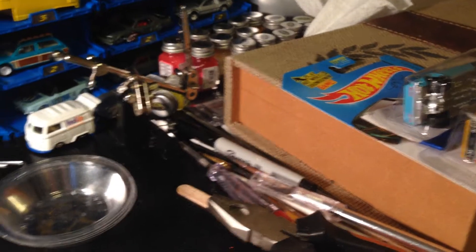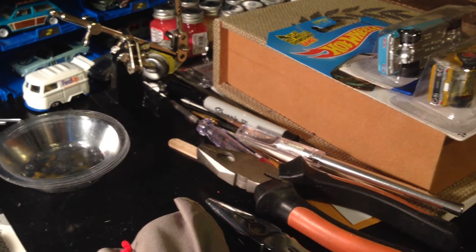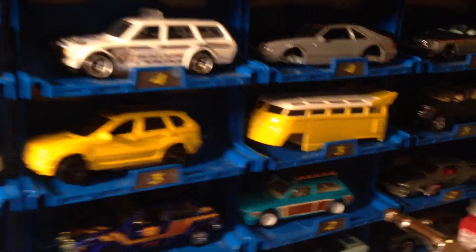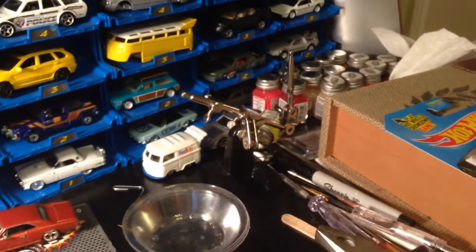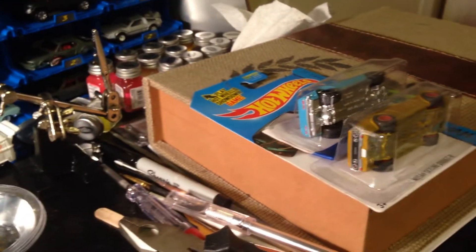Hey, what's up guys, it's Mr. Sensitivity again with another video. This time it is sort of kind of a mail find day. I know it's Tuesday, supposed to be Euro Tuesday, but there's nothing Euro to show today. I was so tired last night so I didn't get to do the unboxing.